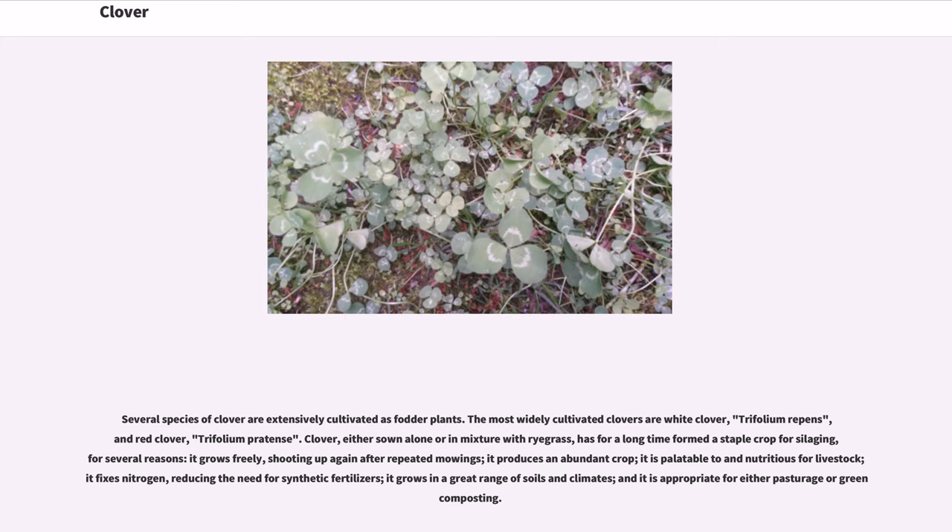Clover, either sown alone or in mixture with ryegrass, has for a long time formed a staple crop for silaging, for several reasons: it grows freely, shooting up again after repeated mowings; it produces an abundant crop; it is palatable to and nutritious for livestock; it fixes nitrogen, reducing the need for synthetic fertilizers; it grows in a great range of soils and climates.